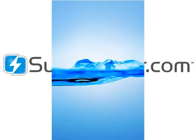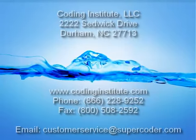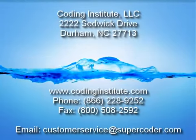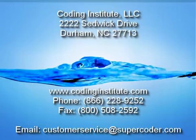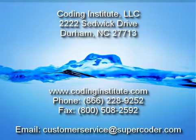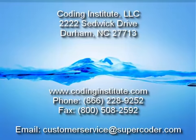SuperCoder is the fastest growing online reference tool with more than 25,000 subscribers. Call 866-228-9252 to get a free product demo, or sign up at supercoder.com for a 7-day free trial.